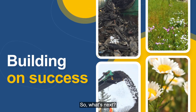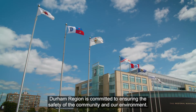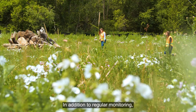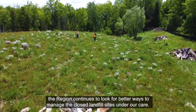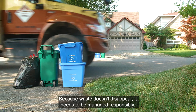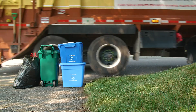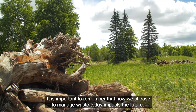So, what's next? Durham Region is committed to ensuring the safety of the community and our environment. In addition to regular monitoring, the region continues to look for better ways to manage the closed landfill sites under our care. Because waste doesn't disappear, it needs to be managed responsibly. It's important to remember that how we choose to manage waste today impacts the future.